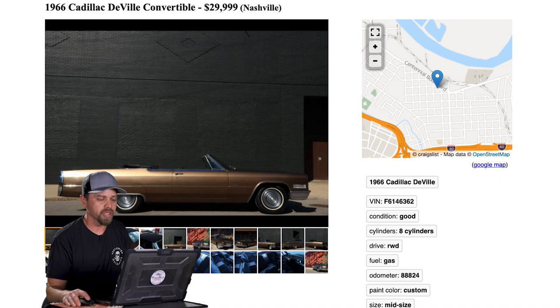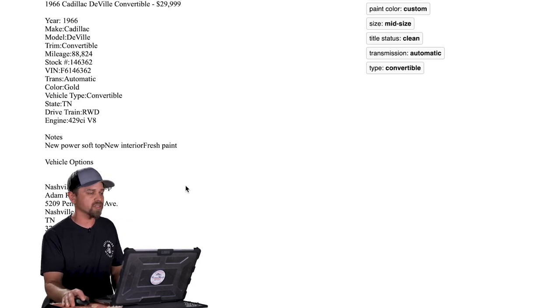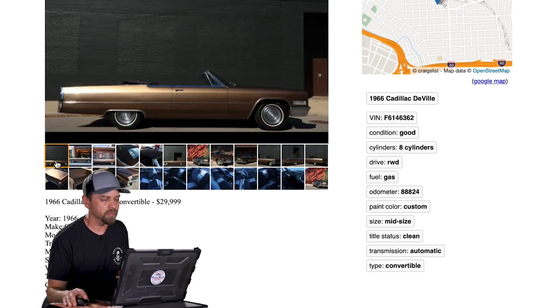Next one — this one was posted two days ago. '66 Cadillac DeVille convertible, $29,999 in Nashville, Tennessee. So this is right at the same price point as that Coronet, but a very different — much larger — car. It looks like it's listed at Nashville Speed Shop, so maybe a dealer or a shop that's done some work on it. Not too many detailed stats on this car. It does have a new power soft top, new interior, fresh paint. It's got the big 429 V8 — that's kind of standard for these huge Cadillacs.